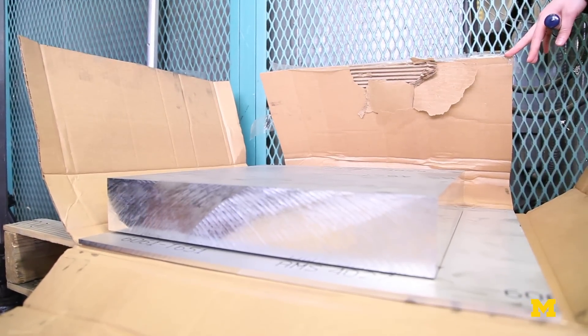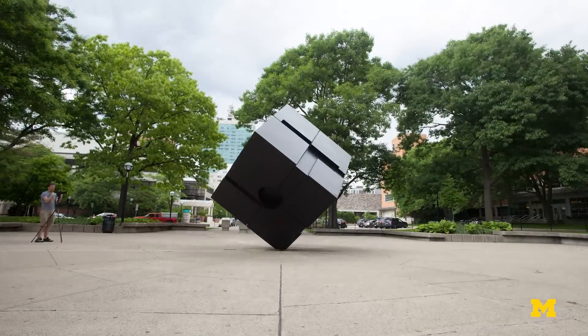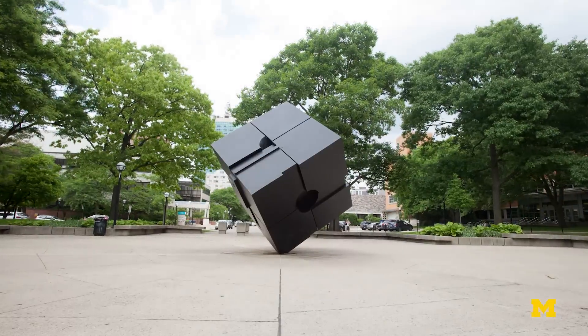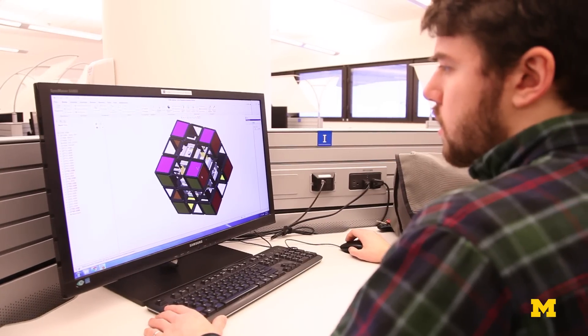Martin and I were hanging out in the College of Engineering Honors Office and he was playing with a Rubik's Cube. For whatever reason I got thinking about the cube on central campus. It occurred to me: what if that was a giant Rubik's Cube? When I mentioned that to Martin his eyes lit up and he said, 'Oh my gosh, we should build one — we should make a giant Rubik's Cube.' And I said yeah, let's do it.